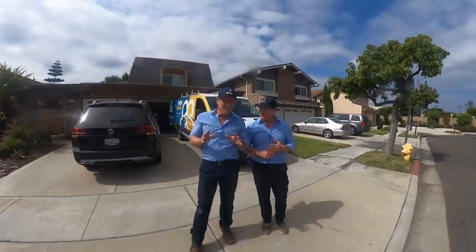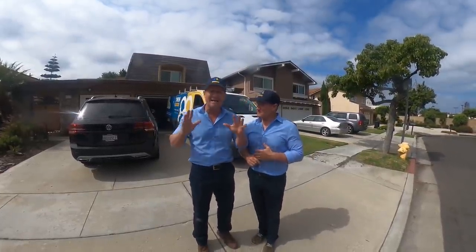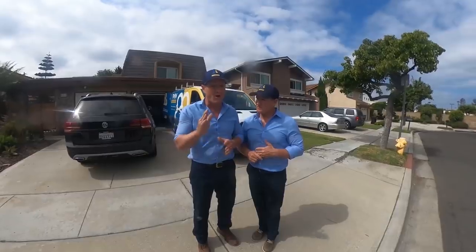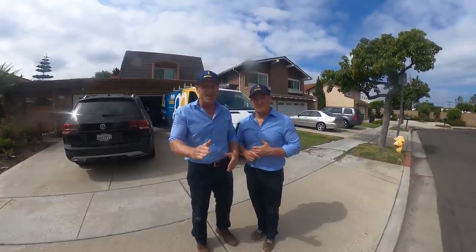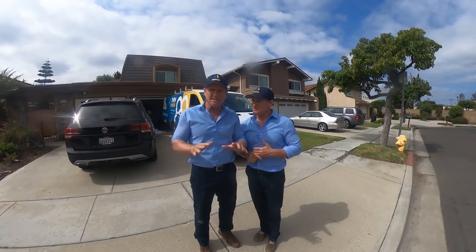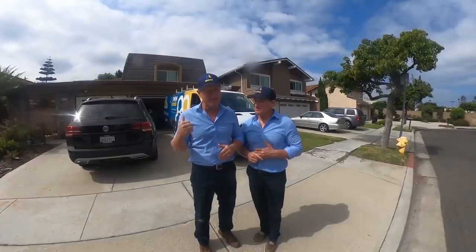Alright guys, so this particular customer, George, found us on YouTube and said he needs some help. He's got a newborn baby coming, and he can hear rats in his ceiling to the point where they're chewing and gnawing through the drywall of the newborn baby's bedroom. Multiple rodent companies have come out and determined that the crawl space and the roof are completely sealed off, so he's in desperate mode to get these rats out before the baby arrives.